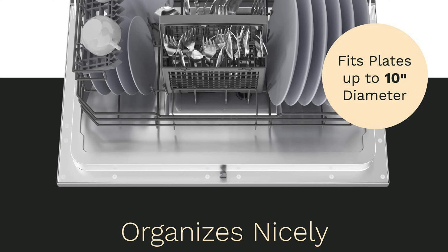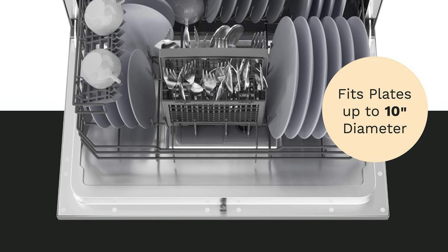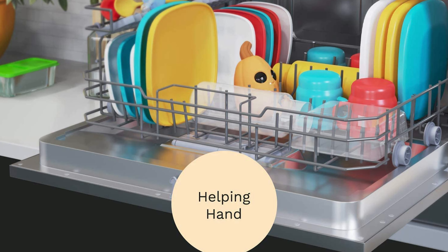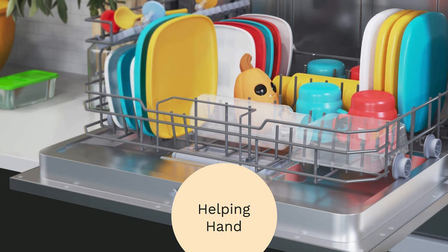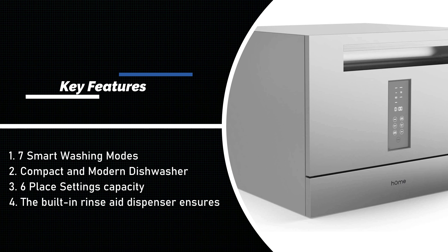The built-in rinse aid dispenser ensures streak-free cleaning and drying, releasing a special liquid during the final rinse cycle so drying is quick and you won't have streaks on your plates, cups, and glasses. The rinse aid indicator lights up when it's time to refill. This dishwasher uses less water during a full load compared to hand washing, and as it is ENERGY STAR certified, it uses less energy and can help reduce your power bills.